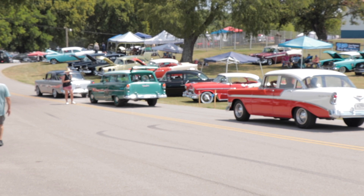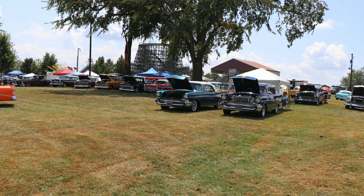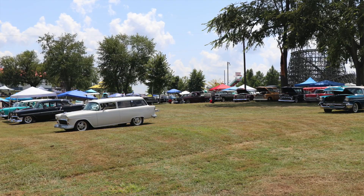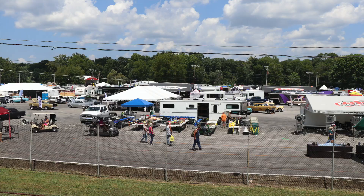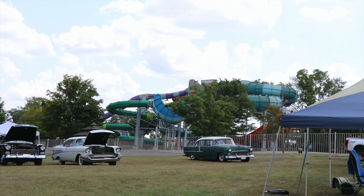Every August, Tri-5 Chevrolet owners make the mecca to Beach Bend Raceway in Bowling Green, Kentucky for the nation's largest show that is everything Tri-5 Chevrolets. Beach Bend Raceway is located on the grounds of the land where time stood still, known as Beach Bend Park. The park was opened in 1898 and features one of the nation's largest still-operational wooden roller coasters and water parks. This place has been entertaining its community for over 120 years.